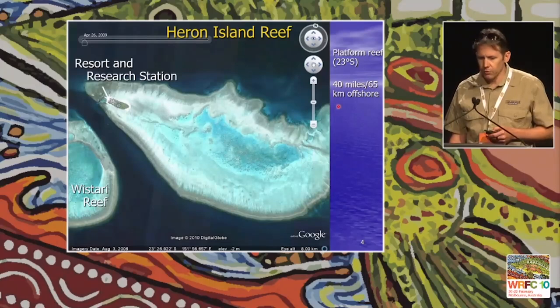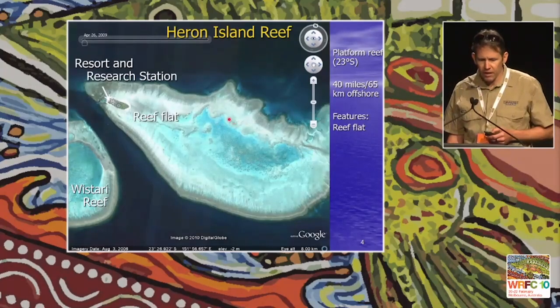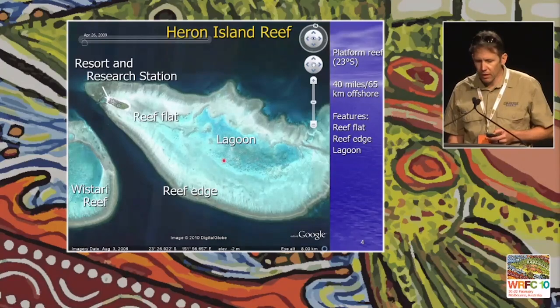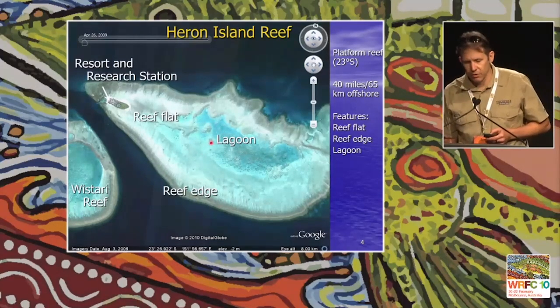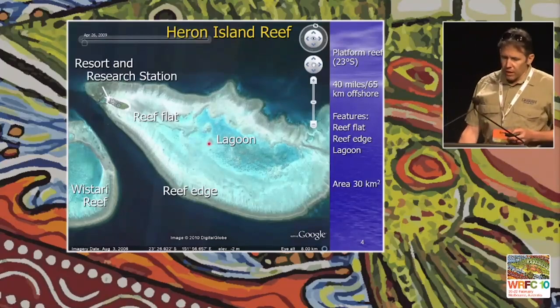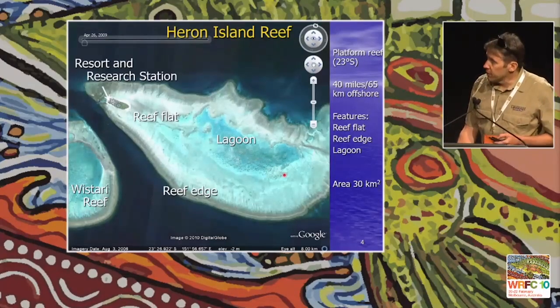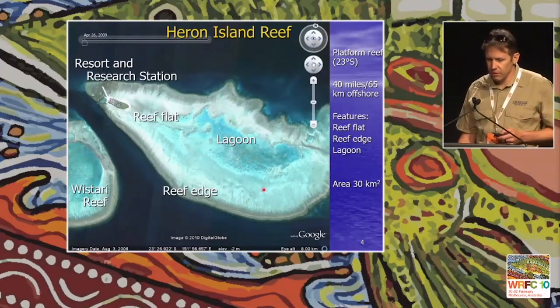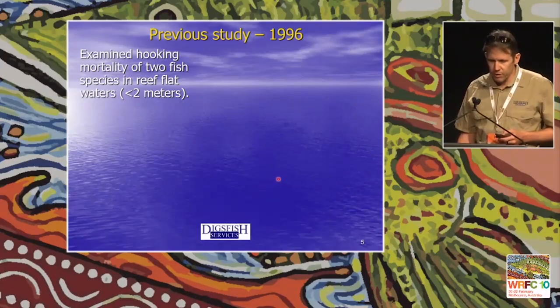At Heron Reef, it's a very small island and a large reef platform — a platform reef at about 23 degrees south. The island has a resort and a research station used by researchers into reef fish and coral reef ecology. It's around 65 km offshore, with a reef flat area usually around two metres deep at high tide, and the whole surface area of the reef is around 30 square kilometres. Quite a pleasant place to work.